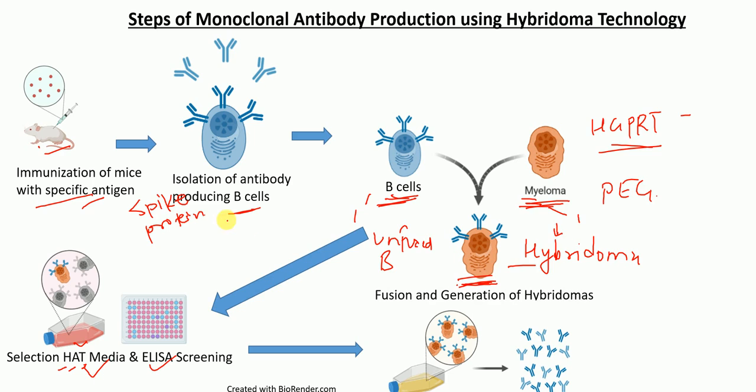After selection in HAT media and ELISA screening, we select hybridoma cells producing antibodies against our specific antigen of interest. The next process is to expand these hybridoma cells. There are two methods: one is in vitro culture to expand the hybridoma cells and then isolate the monoclonal antibody. Another method is in vivo — we inject these hybridoma cells into mice or rabbit to expand the antibody-producing hybridoma cells. Finally, we isolate the antibodies of our interest from these hybridoma cells.